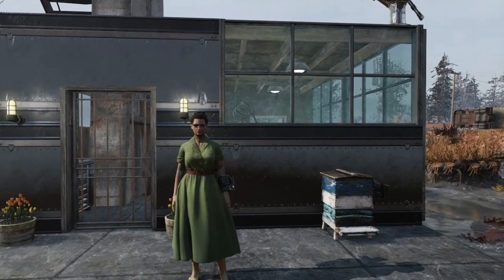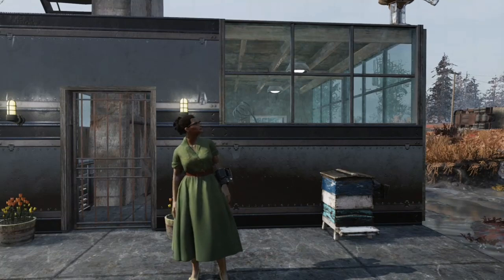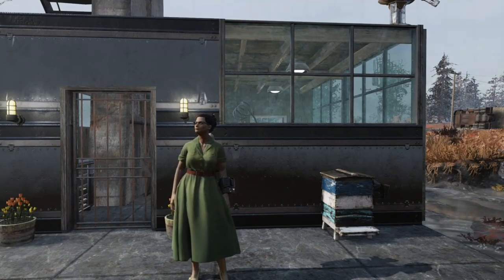So today, for the first episode, I'm showing you a beautiful home in the Cranberry Bog. I'll give you a quick tour.